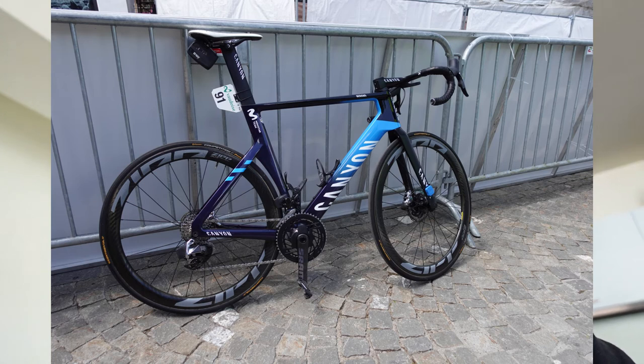Marc has a pretty aggressive setup with the stem slammed all the way down — only the little top cap is left. As with most professionals, he likely rides one or two frame sizes smaller than what would be normal for his height, in order to get really aggressive and aerodynamic in the front.